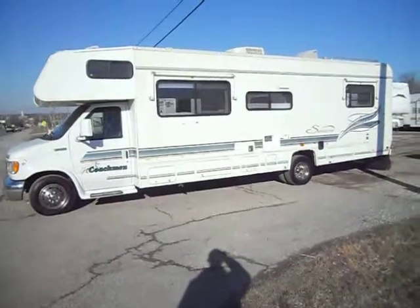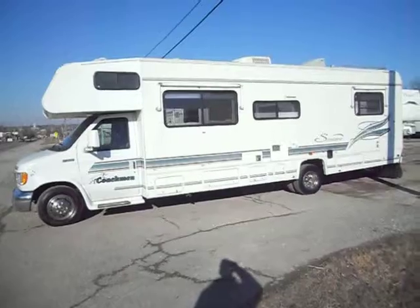Welcome to 4Zs RVs. Today what we have for sale is a 1998 Coachman Catalina 304.